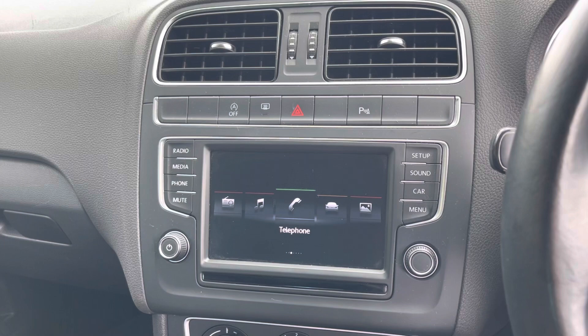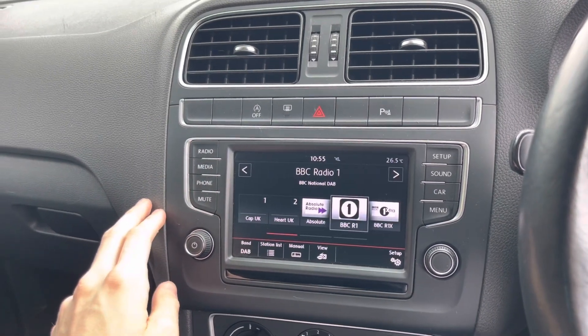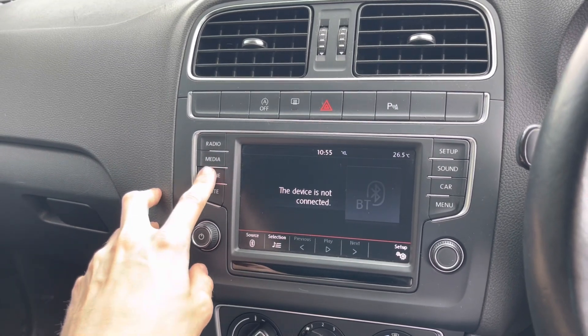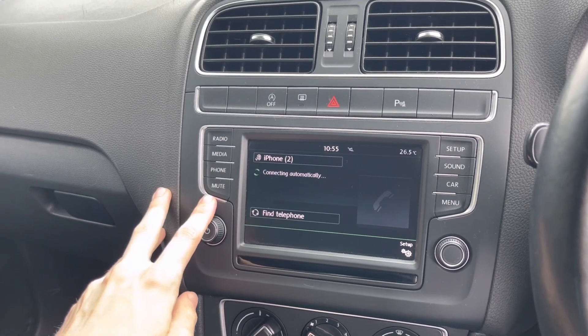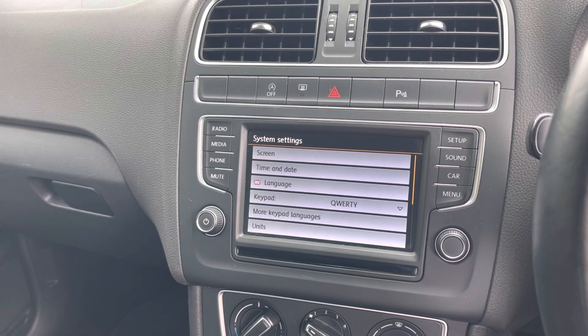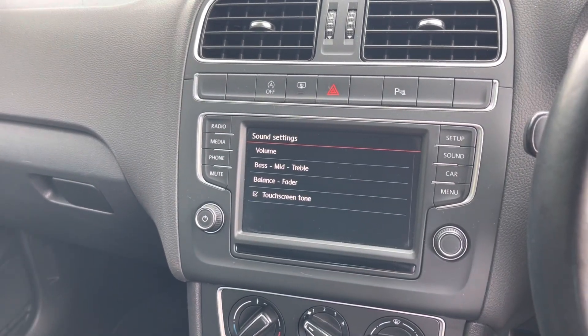Here is the media screen. This is the menu button. If you press radio it will bring up all the radio options — here are some presets already saved to the car. You can also play your own media in the car via Bluetooth. If you press phone, you can connect your phone to the car via Bluetooth. If you press setup, it brings up some extra settings. You can also modify how the speakers sound via the sound button.